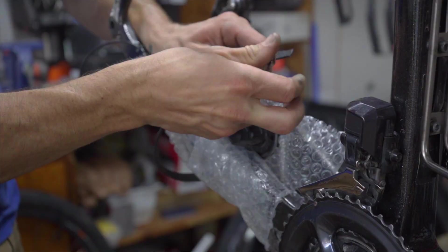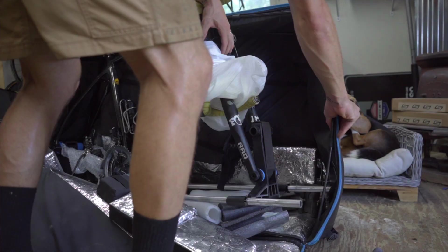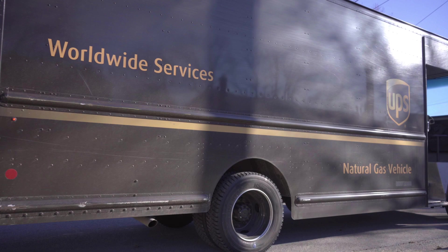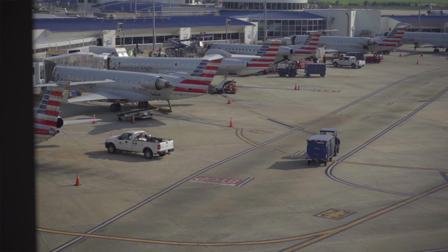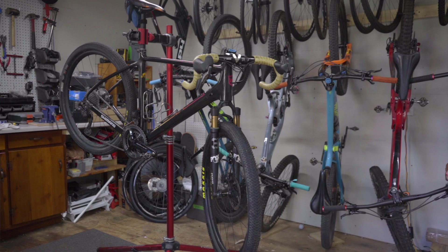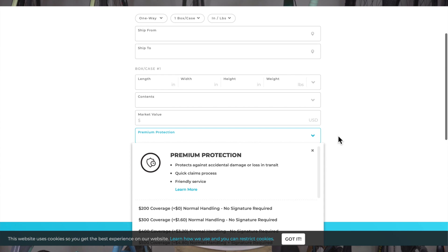When it comes to shipping or flying with your bike, you are responsible for checking all the boxes for safety and protection. However, sometimes things do happen. Shipping carrier accidental loss or damage rates are around one to two percent, whereas airline loss or damage claims are four to six percent. The maximum coverage amount according to the U.S. Department of Transportation is $3,800 — often less than the value of most bikes. On the other hand, Bike Flights offers premium protection in amounts up to $20,000 to help you cover the full market value of your bike.